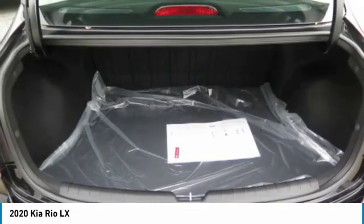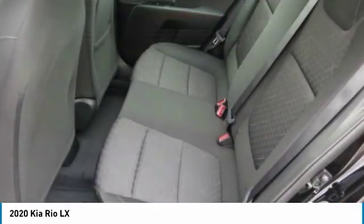Mirror memory, trip computer, child safety locks, power door locks, power windows.